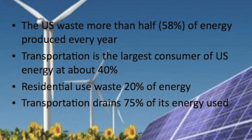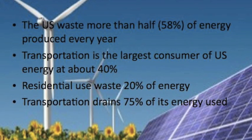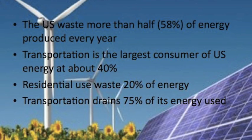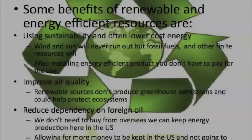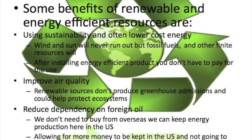Here are a few facts about how energy is wasted in the U.S. Some benefits of renewable resources are listed below.